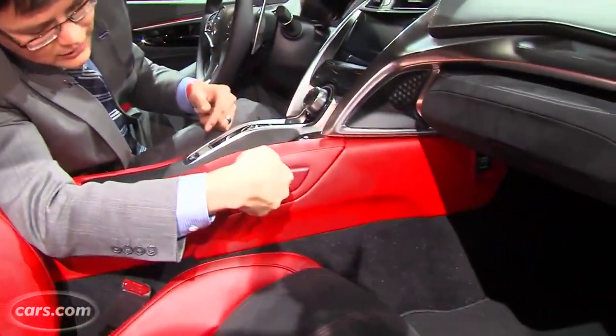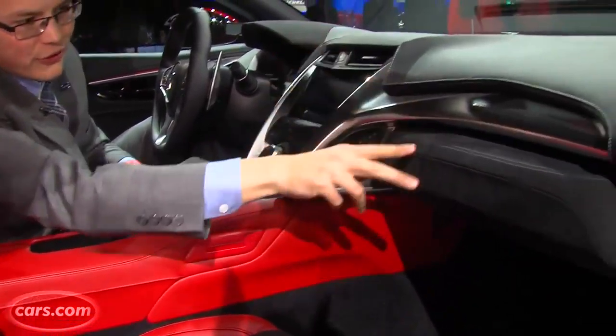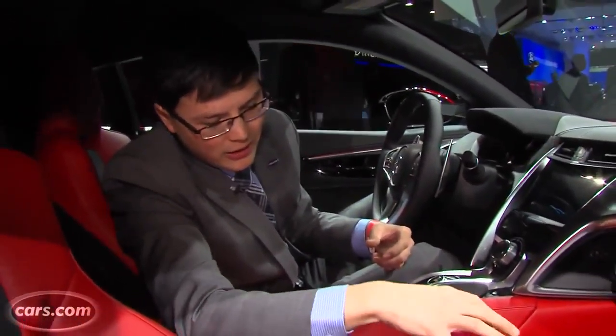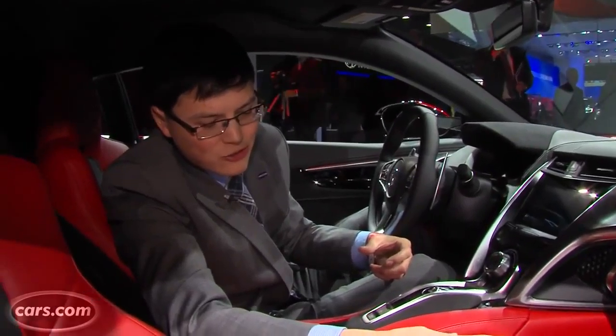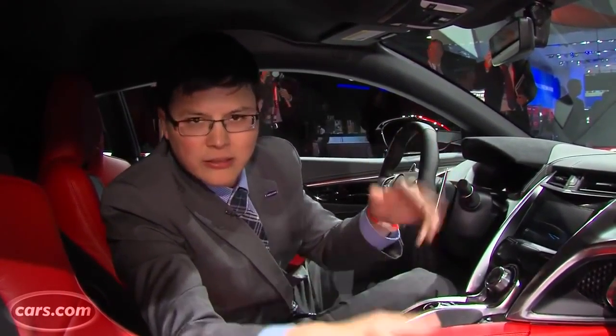There is a little port right here which Acura says will accept a cup holder attachment that fits out of the glove compartment — it'll have two integrated cup holders you can plug in. Although if you had a second cup it meant you had a passenger, and that would really encroach on them.